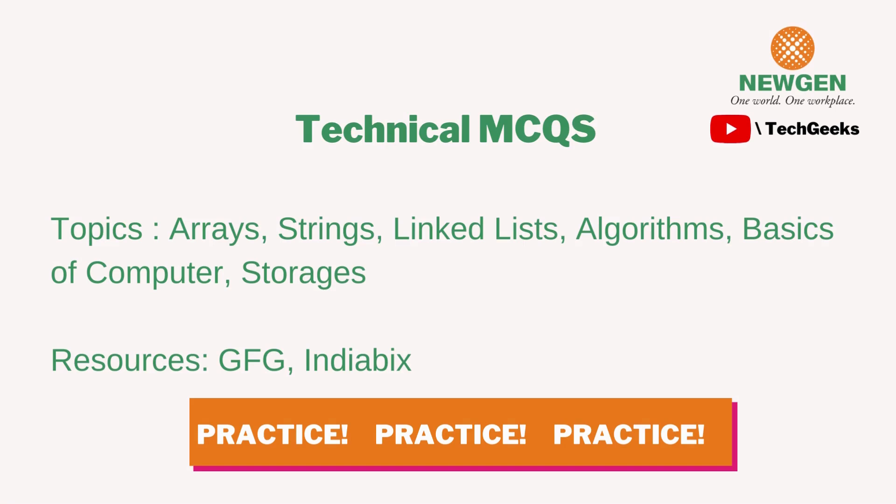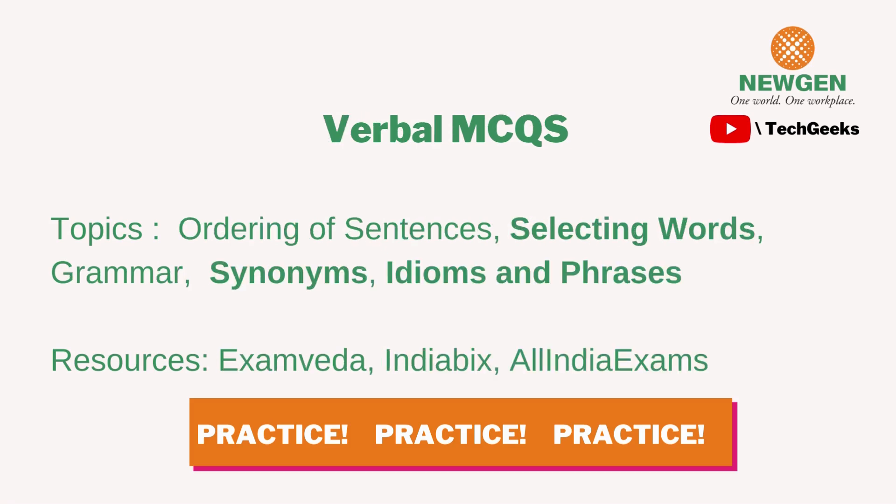For technical MCQs, topics were usually from DSA concepts like arrays, strings, linked lists, and algorithms, as well as computer basics like CPUs, RAM, ROM, storage, and device testing. There's no defined syllabus, but practice is the key. You can refer to GeeksForGeeks — they have a lot of good resources. Just give all the terms and technologies a read and you'll be good to go.